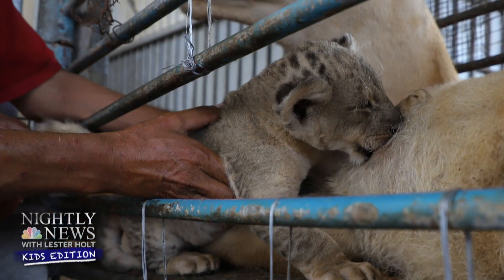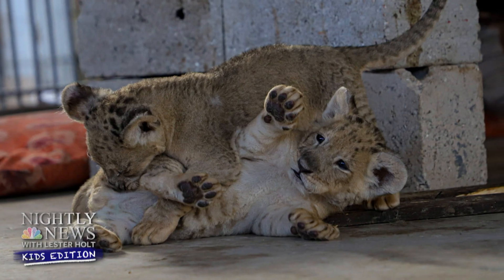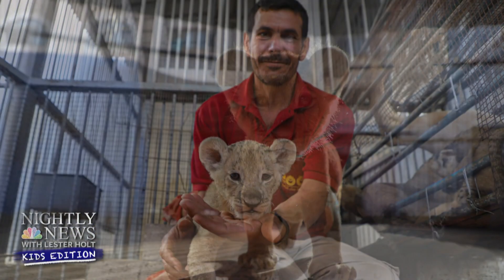Let's head overseas now to the Middle East for our Picture of the Week. A zoo in the Gaza Strip just welcomed three newborn lion cubs, bringing the total number of lions at this zoo to 11. Congrats on the new arrivals!